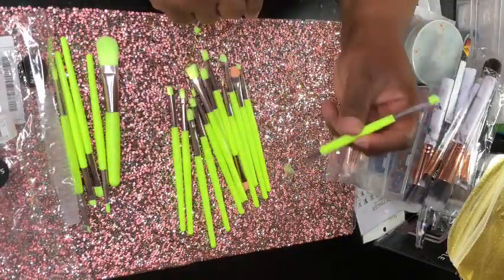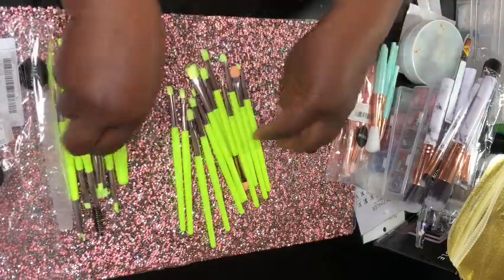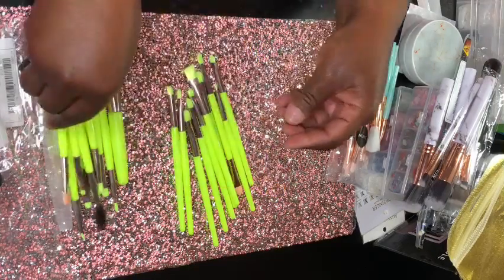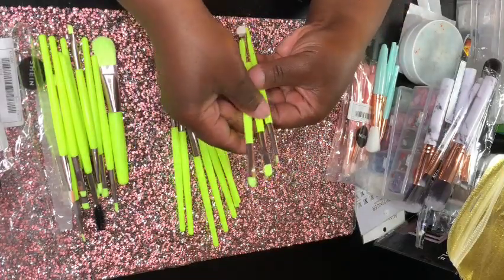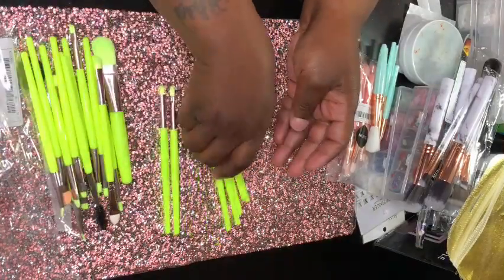I also tried the brushes — both the mini ones and the big ones — to see how they feel. They really do feel soft and good. I'm just really curious how they'll work on my skin, so I'll be doing a makeup try-on video pretty soon.